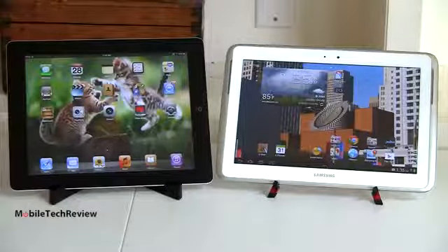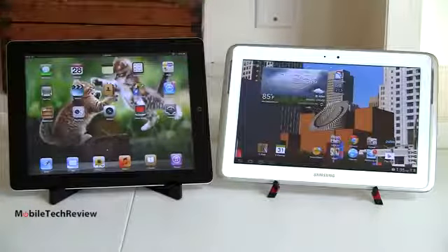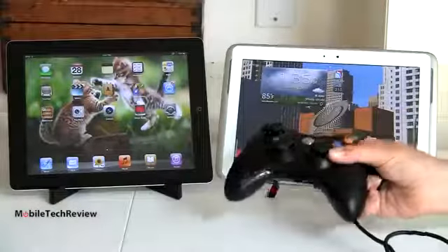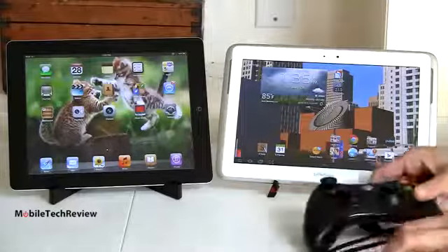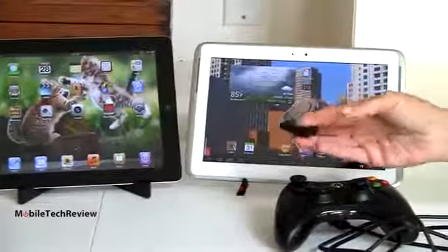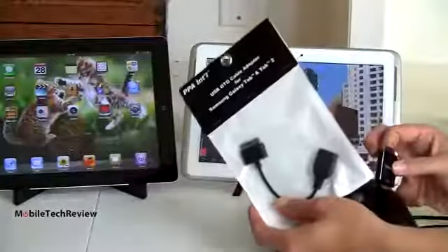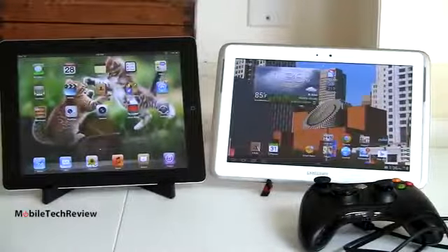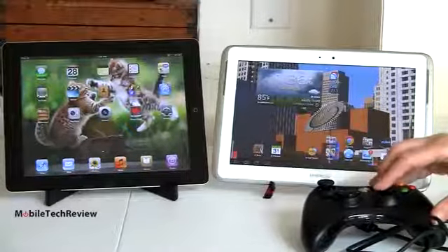One thing to keep in mind is controlling the game. On the iPad you'll be using on-screen controls — that's the way it is. With Android you can use on-screen controls, but you can also use external game controllers. You can use a Bluetooth game controller or a wired one like the Xbox PC wired USB controller. You'll need a little adapter for the Samsung that connects to the docking port at the bottom to plug in USB peripherals. There are third-party adapters available for around $5.99. That really ups the ante for gaming, especially for action 3D gaming.